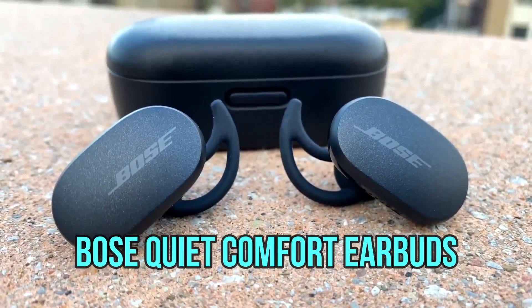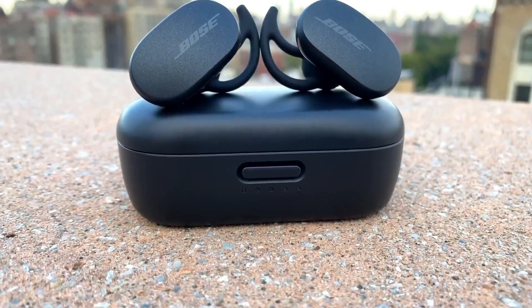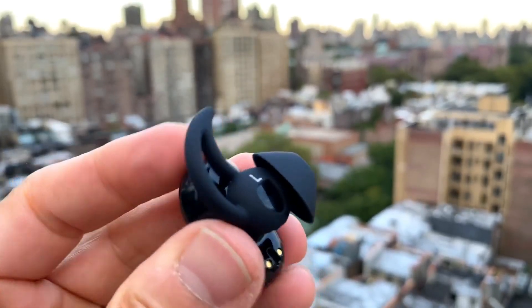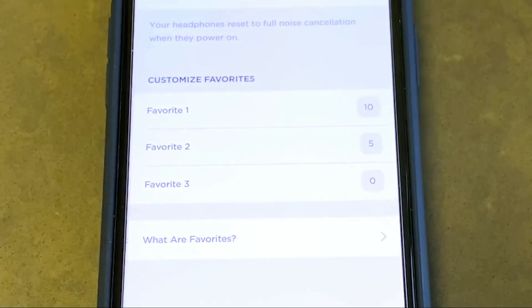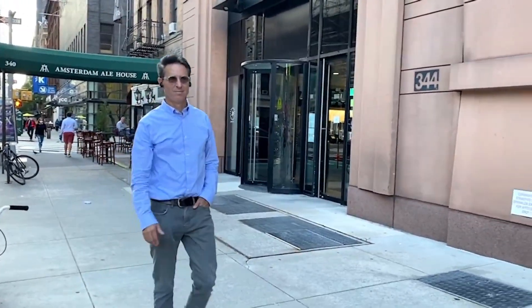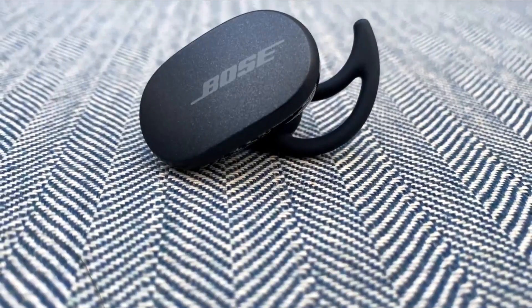Bose QuietComfort Earbuds. It took Bose quite a while to get them into stores, but the new $279 noise-cancelling QuietComfort Earbuds are finally here. In many ways they're excellent true wireless earbuds, particularly when it comes to their sound and noise cancelling, which is arguably the best out there right now in a set of earbuds. Performance-wise, they clearly have a leg up on Apple's best-selling AirPods Pro. However, the AirPods Pro's smaller design, somewhat more comfortable fit, and superior voice calling capabilities make it hard to declare the Bose the straight-up champ. Ultimately, it depends on what your priorities are.